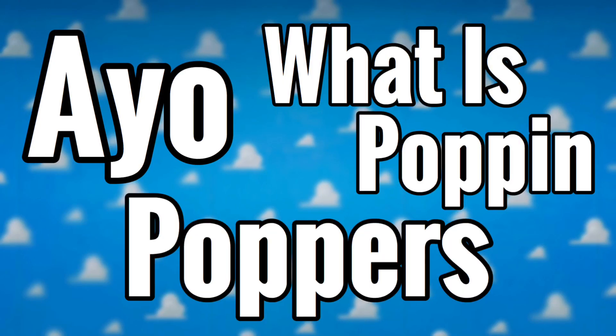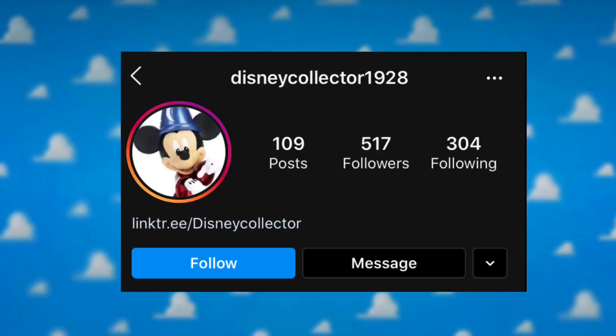In today's video I'll be talking about the second wave of alien remix Funko Pops. Just today even more alien remix Funko Pops have been leaked, and all credit for these goes to Disney Collector 1928 on Instagram.